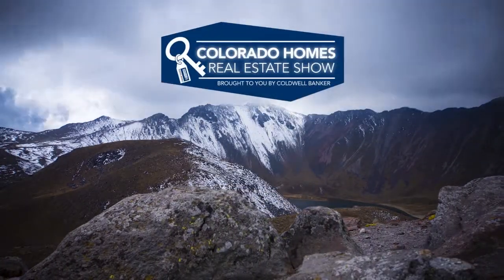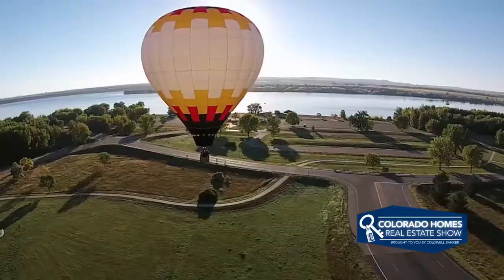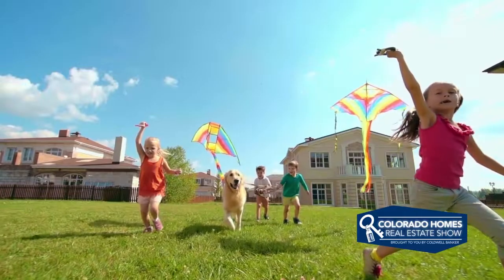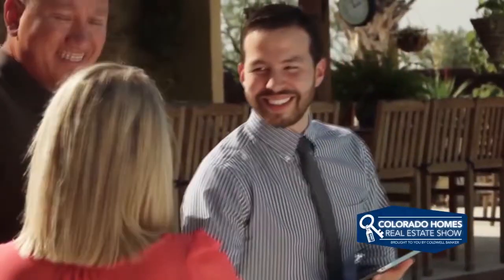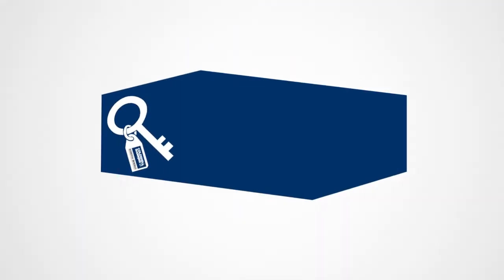Welcome to the Colorado Homes Real Estate TV Show presented by Coldwell Banker. Enjoy breathtaking views of Colorado as we tour beautiful homes from Colorado Springs to the eclectic foothills of Boulder and into the posh lifestyles of Cherry Creek. Along the way we share helpful tips to help sell your home or gain the edge as a more competitive buyer. So sit back and relax for this edition of Colorado Homes Real Estate Show.